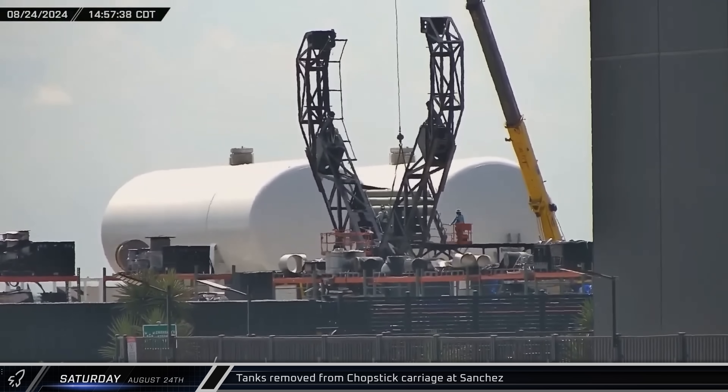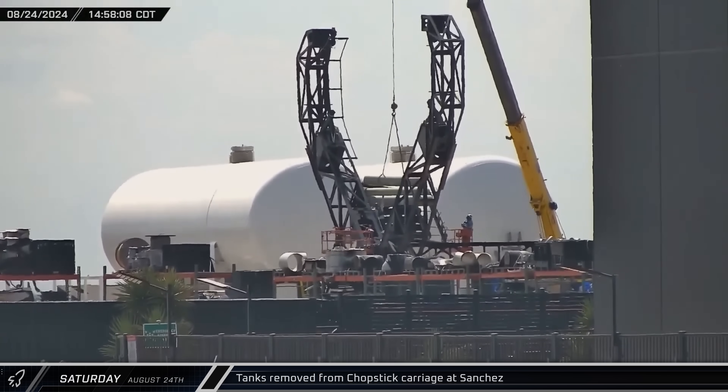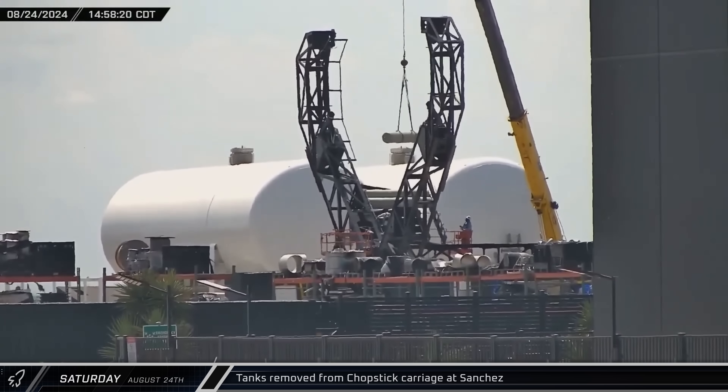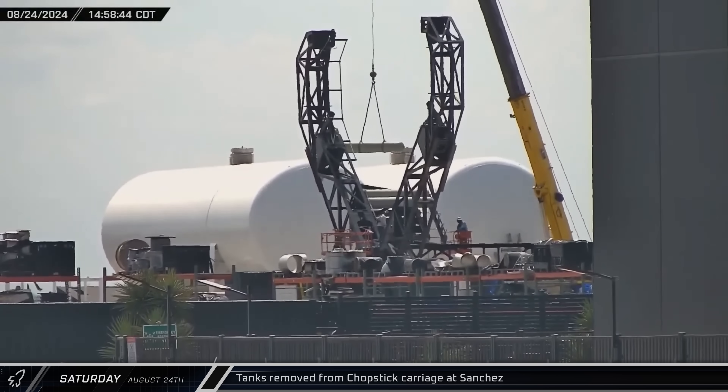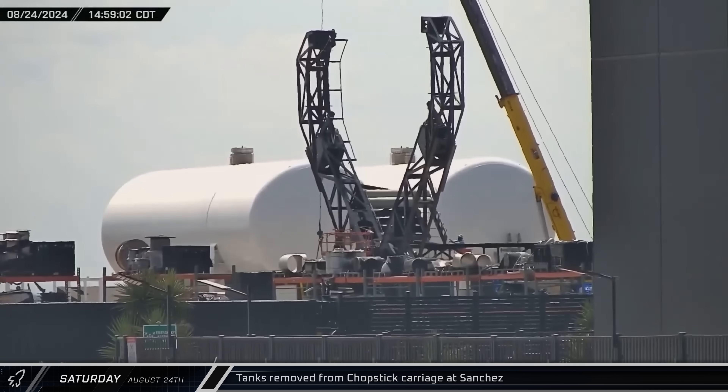On Saturday at the Sanchez site, crews were spotted removing the tanks behind the hydraulic accumulators on the chopstick carriage. It wasn't clear at the time why these tanks, which had been installed on the carriage when it was still at the Roberts Road site in Florida, were being removed.